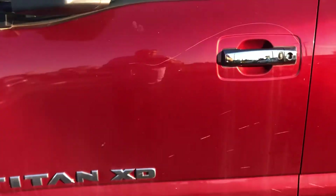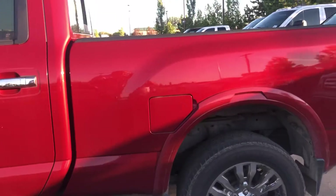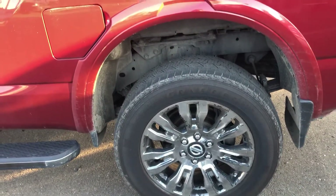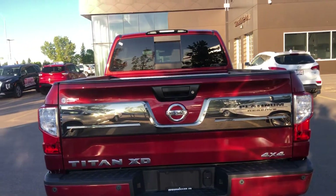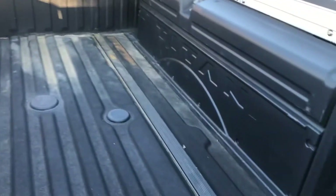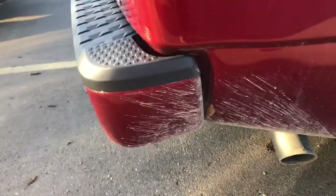Scratch on the door there. Got the running boards. A little bit of scaling on the rims here. And this is the Platinum Reserve, so this thing is loaded.